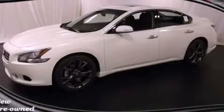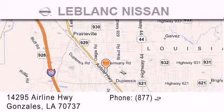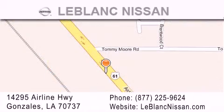Call or visit us right now and arrange your test drive today. Thank you for shopping at LeBlanc Nissan, conveniently located in Gonzales between Baton Rouge and New Orleans at 14295 Airline Highway. Please contact our Internet department at 877-225-9624 for special Internet-only pricing. We want to be your Nissan dealer.